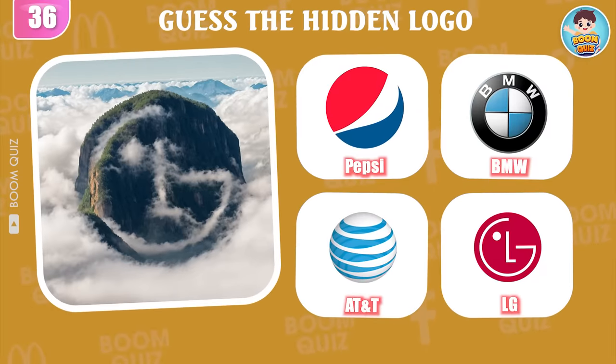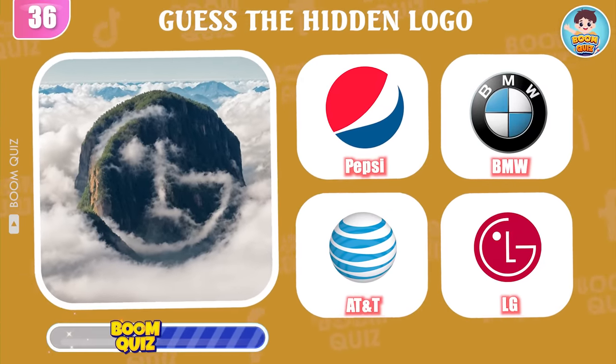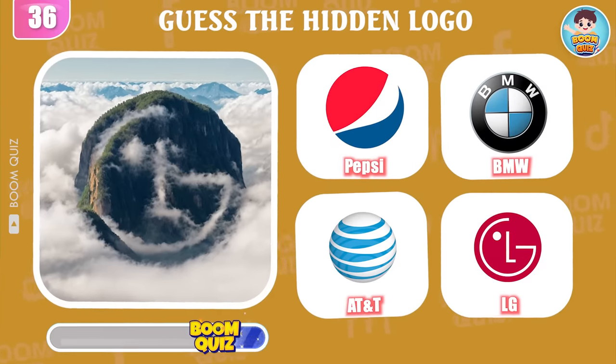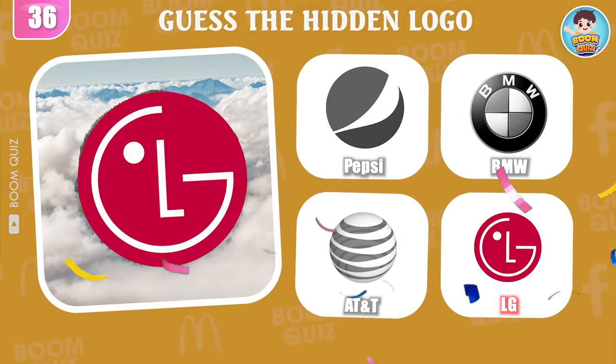Round 36 — which logo is hiding behind? LG is the correct answer.